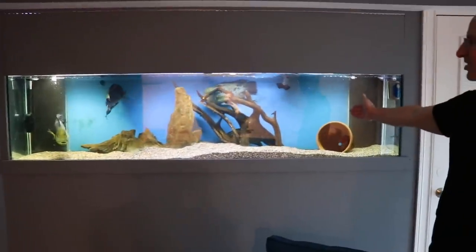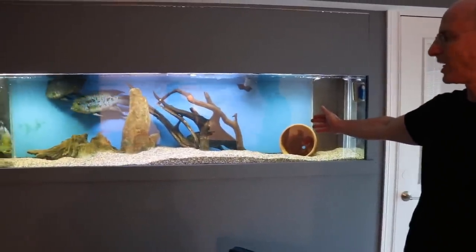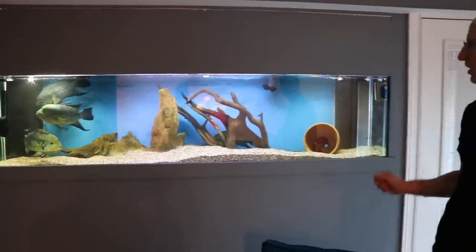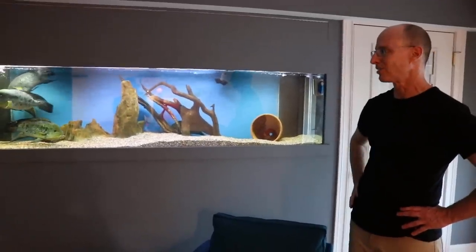Over here these are some Cichlosoma defyram from Colombia. They're related to Cichlosoma festae. They're kind of aggressive, not overly aggressive. These are some ones I raised up from when they were about an inch long, so they sort of get along as brother and sister.